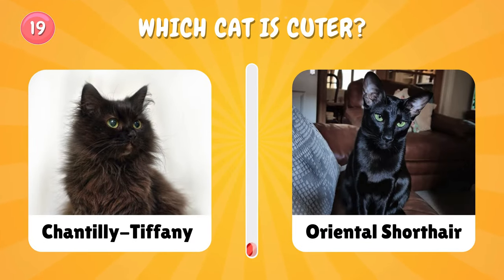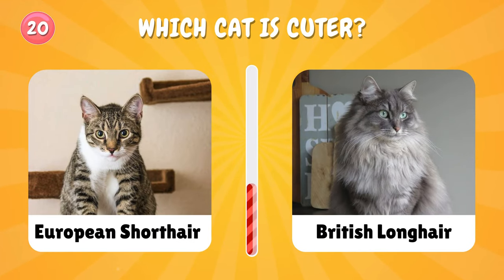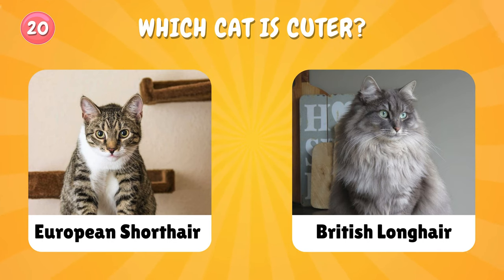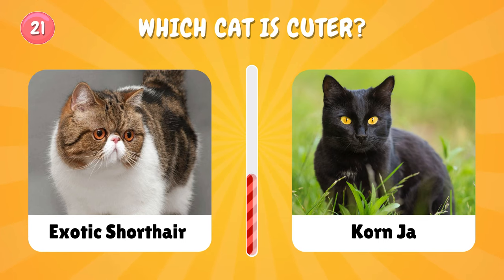Number nineteen: which cat is cuter? Number twenty: European Shorthair or British Longhair — which one is cuter? Number twenty-one: choose only one cat — what's your favorite?